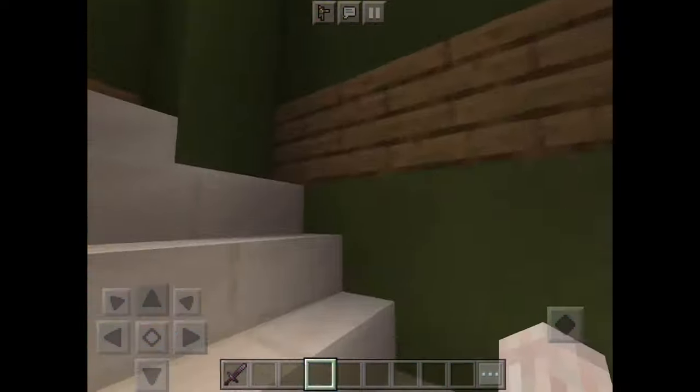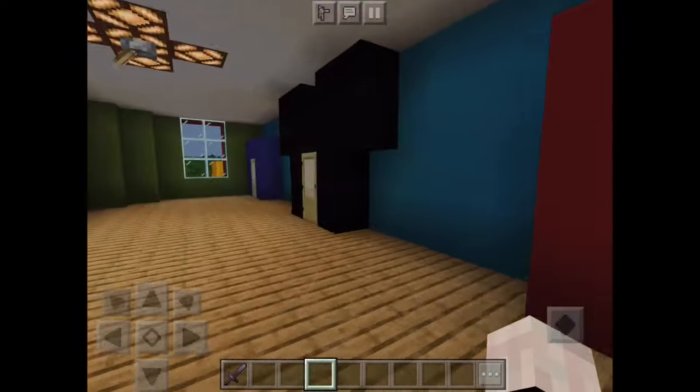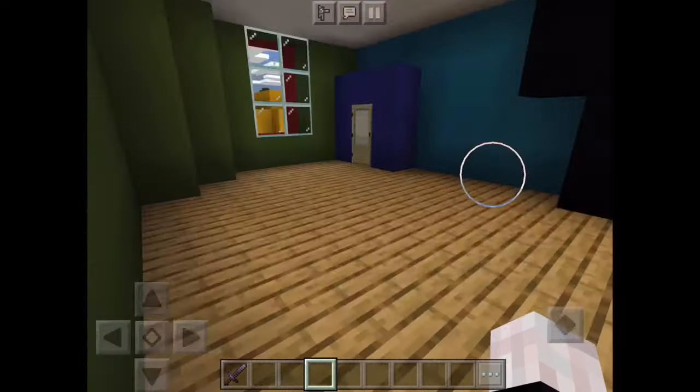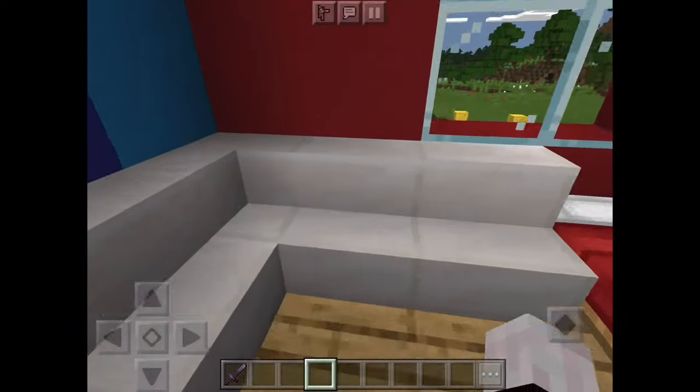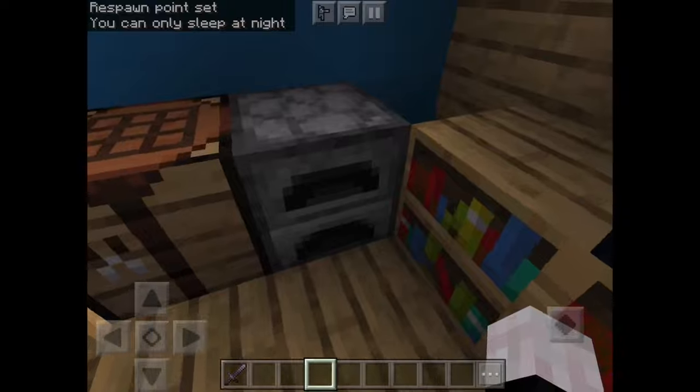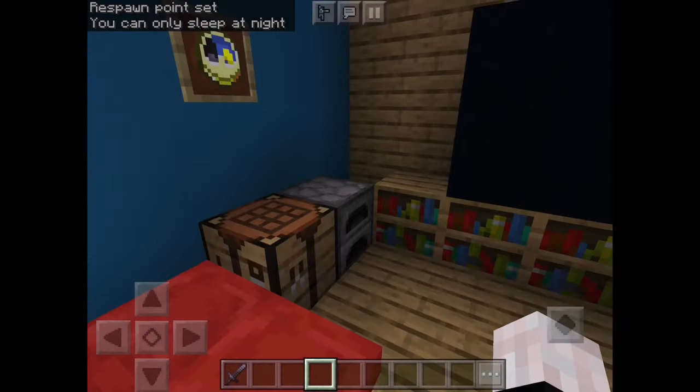So next, as you can see right here, let's start with the blue one. As you see, there's chairs, beds, a TV, and things.